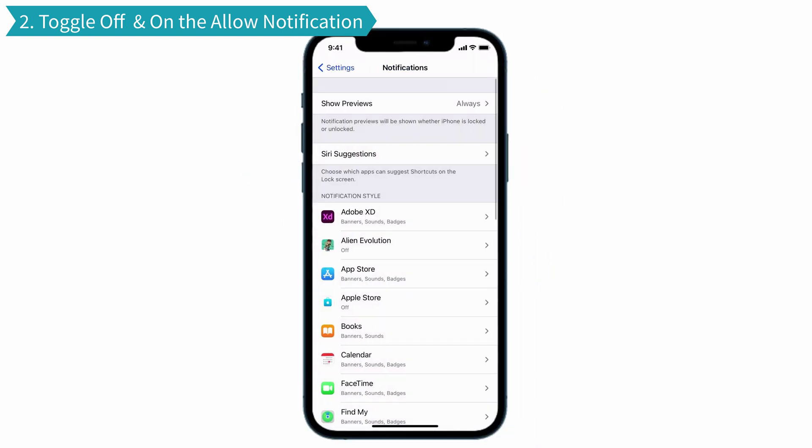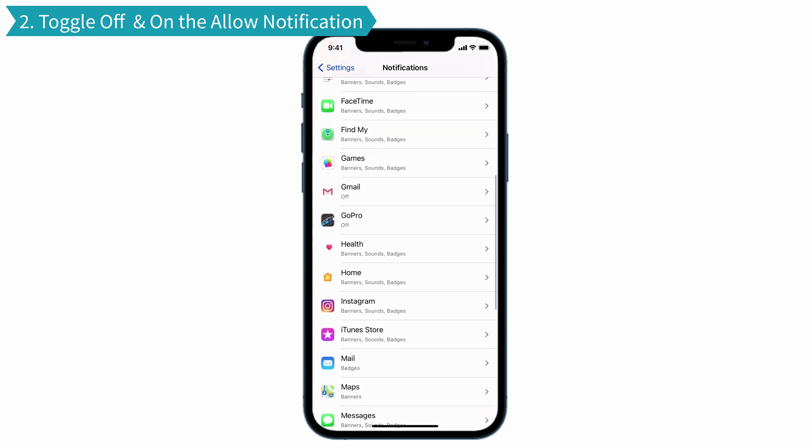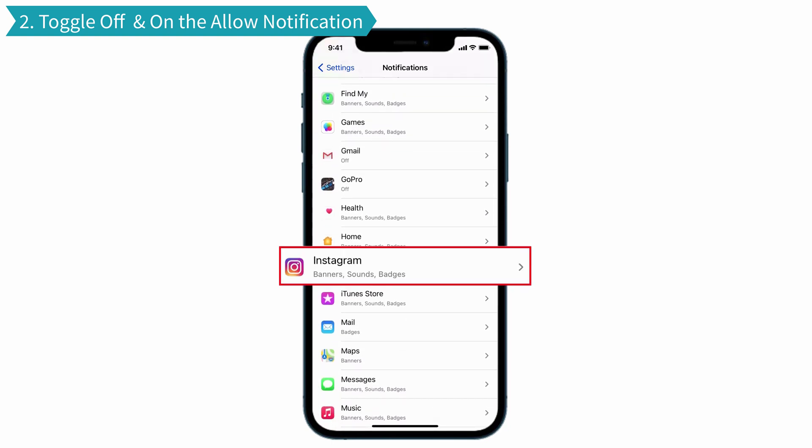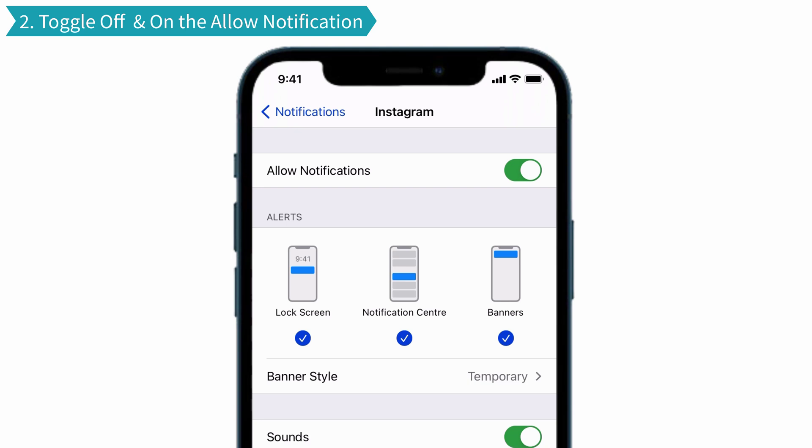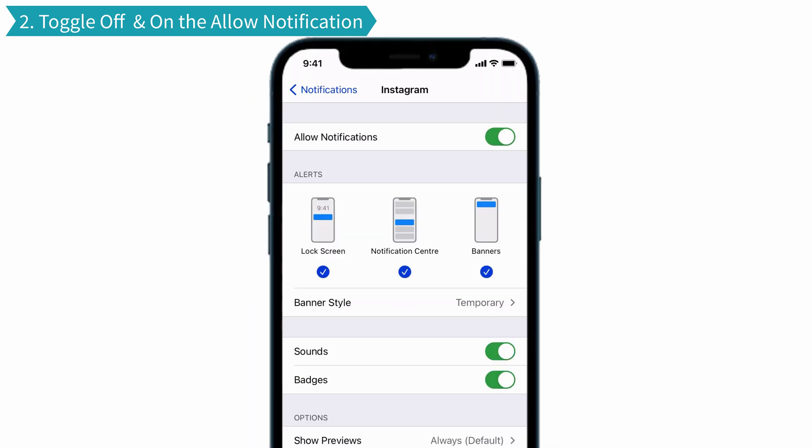Now go back to the App page and select the app which you are not getting notification alerts for. I am not getting notifications on my Instagram app, so I am selecting it. You will have to turn on the Allow Notifications, and also the three alerts should be turned on — that is Lock Screen, Notification Center, and Banners — so that you will get notifications without a problem. That's it.